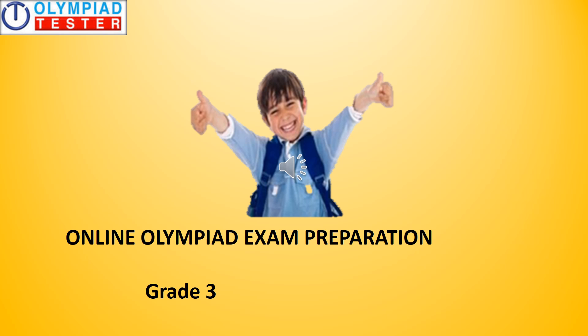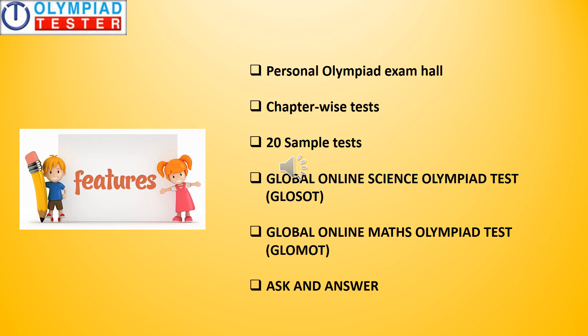Welcome to the gold plan for online Olympiad exam preparation, grade 3. Let us take a quick glance at the features of the plan and then we will go through each one of them in detail.